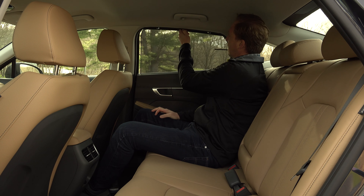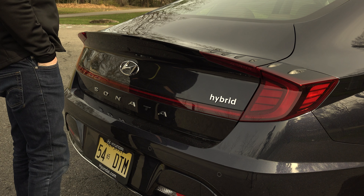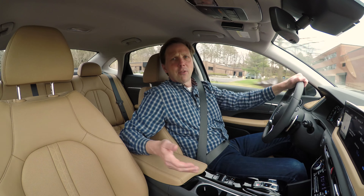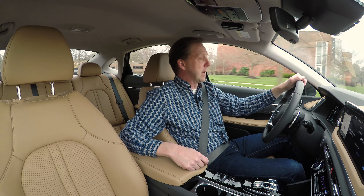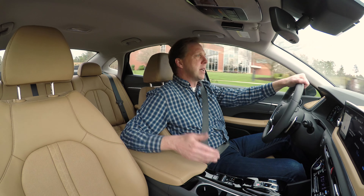I only wish Hyundai had used this car to introduce wireless Apple CarPlay to the brand, and there's still no height adjustability for the passenger seat. A sunroof is not compatible with the solar roof, ironically enough, and the Smart Park feature is also absent here.